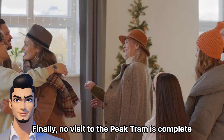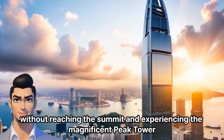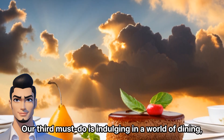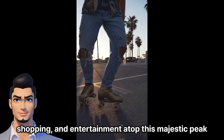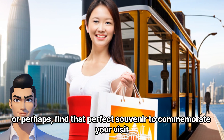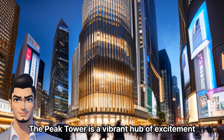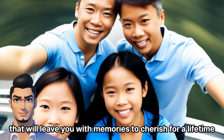Finally, no visit to the Peak Tram is complete without reaching the summit and experiencing the magnificent Peak Tower. Our third must-do is indulging in a world of dining, shopping, and entertainment atop this majestic peak. Savor a delectable meal while relishing the panoramic views, or perhaps find that perfect souvenir to commemorate your visit. The Peak Tower is a vibrant hub of excitement that will leave you with memories to cherish for a lifetime.